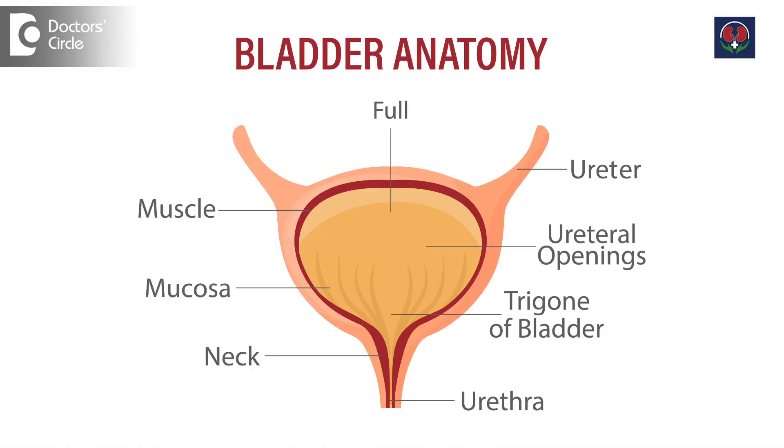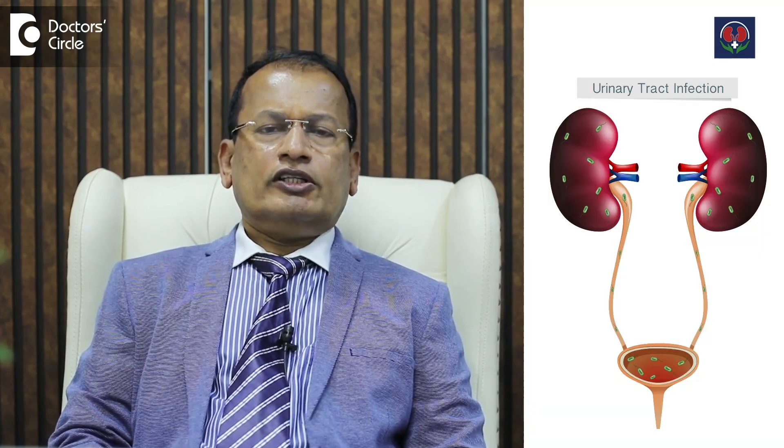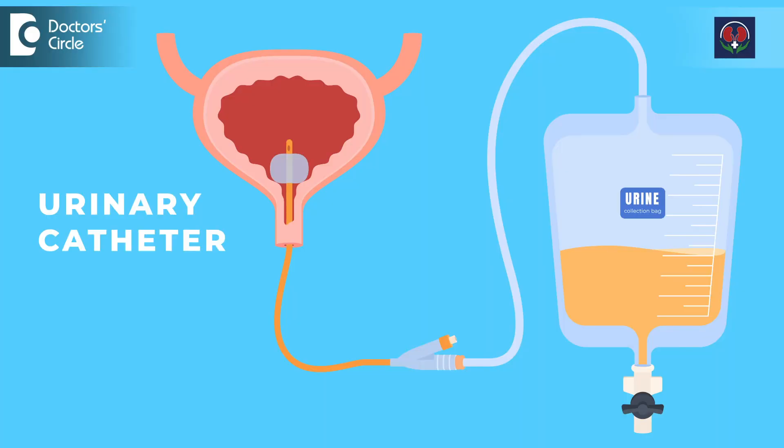Stricture urethra is a disease wherein the urethra, that is the pipe which carries urine from the bladder to outside, gets blocked because of scarring. It can happen either because of any sexual contact, any infections, any instrumentation into the urethra like a catheter, or any endoscopic surgeries.